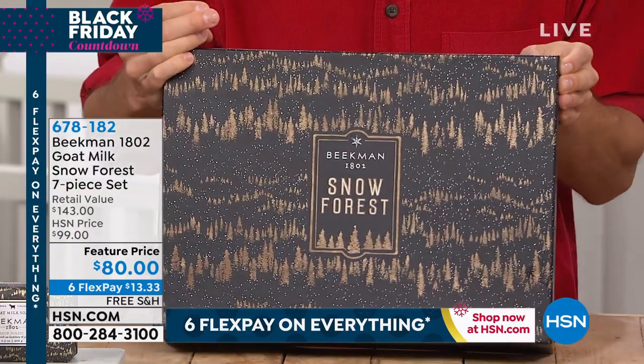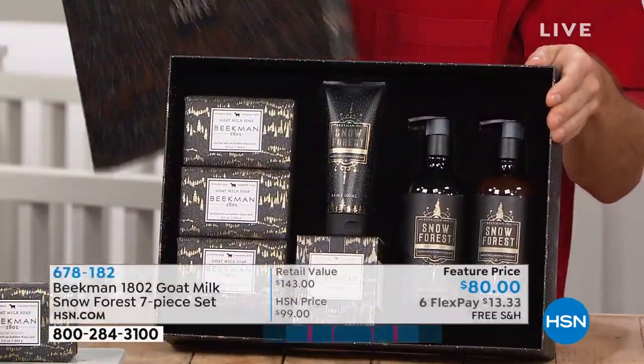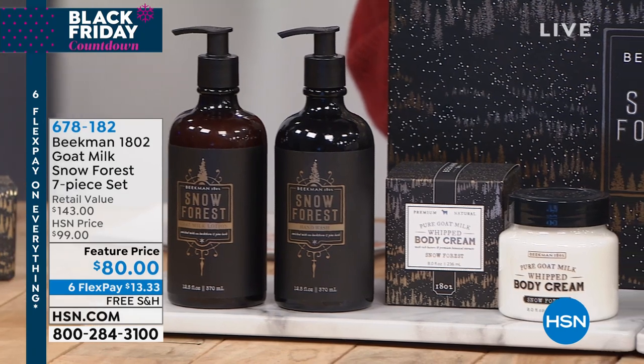Today it's only $80. If you were to go to the website and get this a la carte — which wouldn't include the box — you would be spending $45 just on the three nine-ounce goat milk bars of soap in that seasonal Snow Forest fragrance. The whipped body cream would be an additional $38, the full-size hand lotion an additional $20, the hand wash an additional $20, and the hand cream an additional $20 — totaling $143. We've brought it down for a feature price, like Black Friday came early, for only $80.